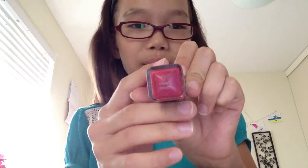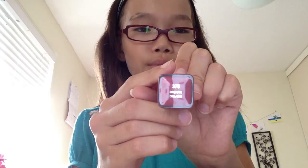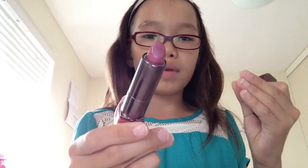The next one is also CoverGirl, color 375 Coquette — I think that's how you pronounce it. That's what it looks like at the bottom, and when you open it up the color might look a bit odd, but when you put it on your lips it actually looks really nice.